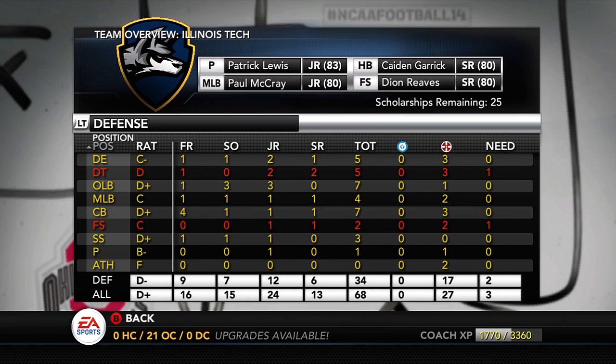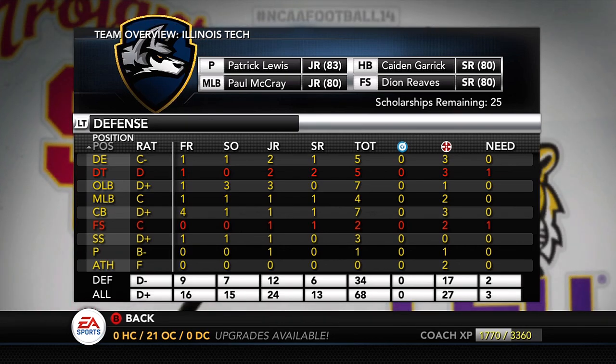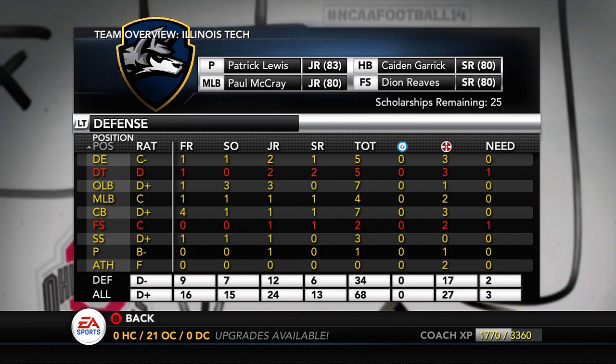Middle linebacker is pretty good. Corner is decent — we have four freshmen and will probably end up moving some guys around. Free safety might not be a big need this year because I have a couple of guys redshirted at corner who could slide over. Strong safety — not too shabby, although I think we need to find an upgrade over freshman Jack Cobbs. Cam Minx is no good either. We need a coverage strong safety.